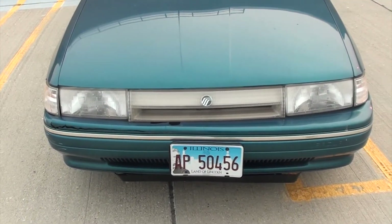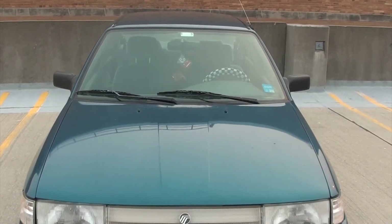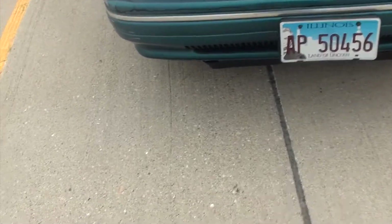This is a 94 Mercury Tracer — it's the same as the little Ford car that came out years ago, you might know it as the Escort. This was actually owned by a couple of little old ladies previous to me.